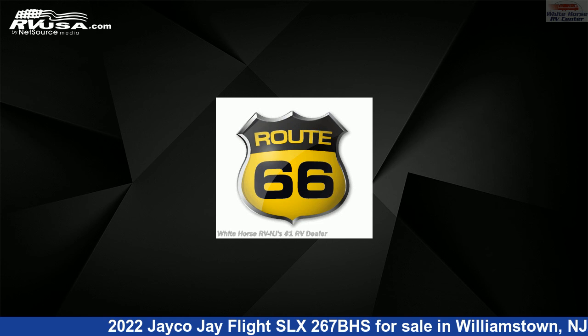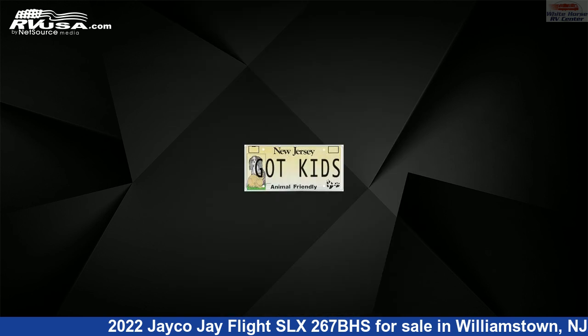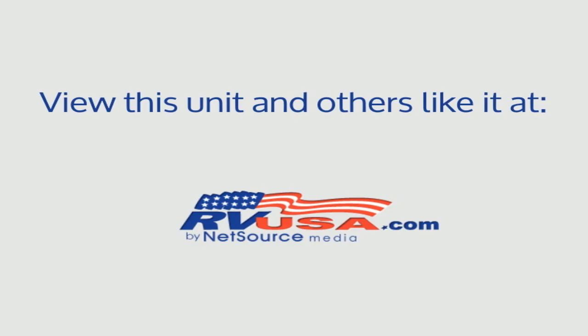The unloaded weight of this 2022 Jayco J Flight SLX267BHS is 5,840 pounds. For more information and pricing on this unit, and to see all units available for sale by Whitehorse RV Center, visit rvusa.com.